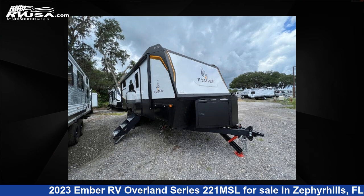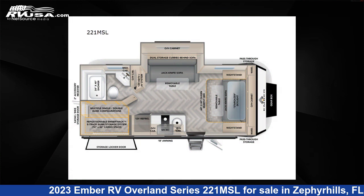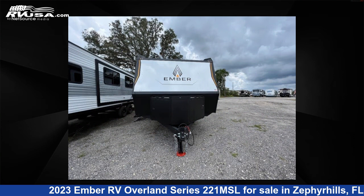This 2023 Ember RV Overland Series 221 MSL is a travel trailer RV. It is located in Zephyrhills, Florida 33540, and is offered for sale by Optimum RV, Zephyrhills.